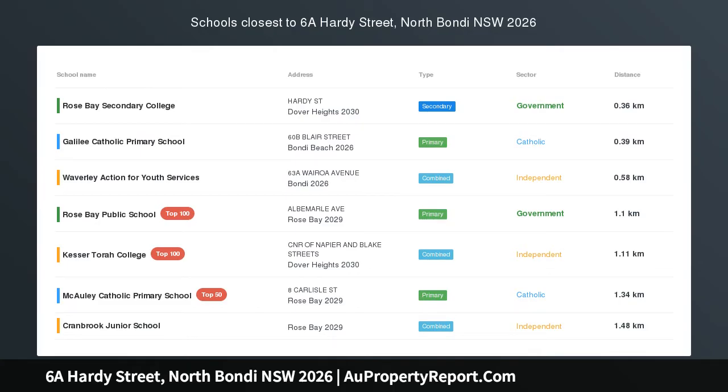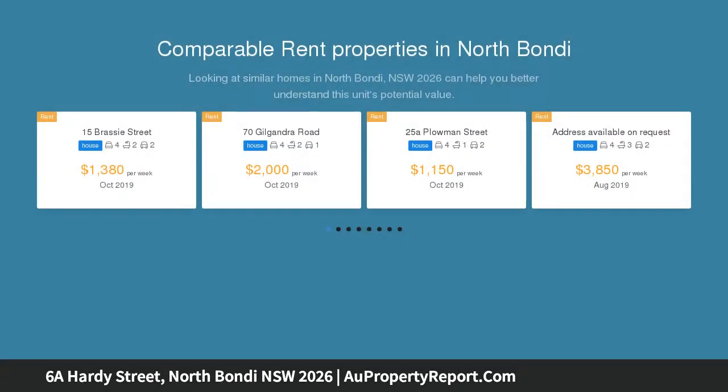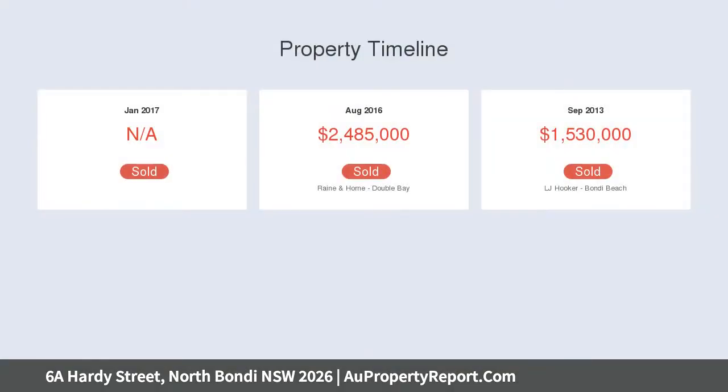Light and breezy family living with large level garden on approximately 300 SQM, designed for effortless living and entertaining. This modern family home delivers plenty of space over two spacious levels, set on a 300 SQM approx level block with large child-friendly garden and off-street parking. The four-bedroom home offers a relaxed coastal lifestyle and village convenience, footsteps to a cafe and local shops.